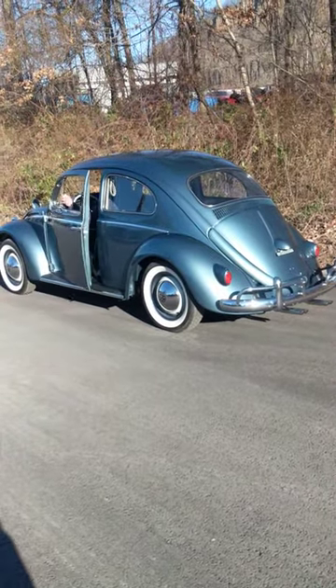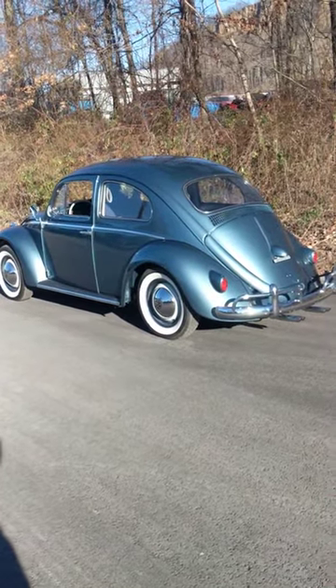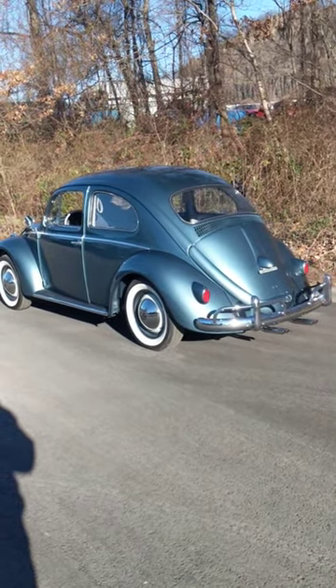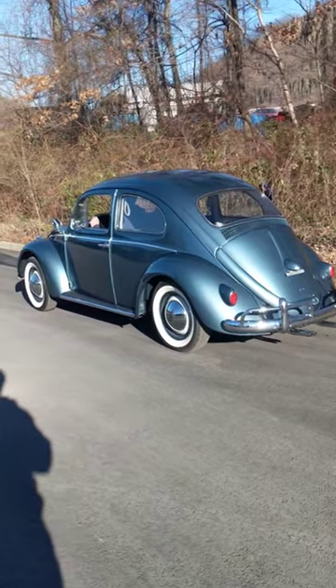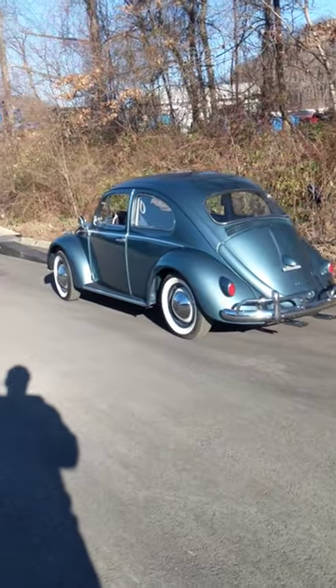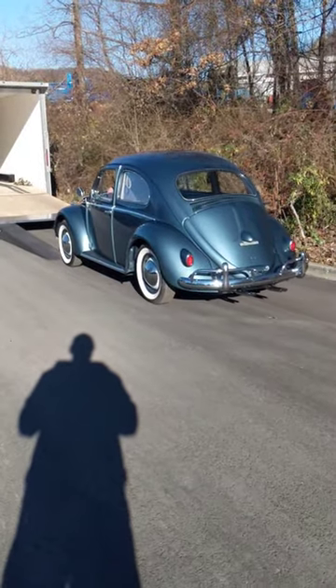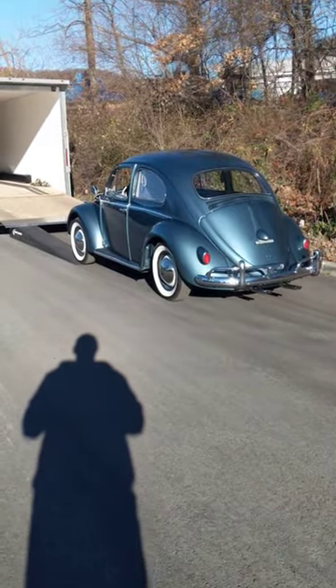Hey guys, Chris again, ClassicVWBugs.com, and another bug out and sold. It's a '58 Atlas Blue painted. We actually painted this bug several years ago, and then the client that bought it from us called us up and said he wanted to sell it. He had it for a few years and wants to move on to something else.